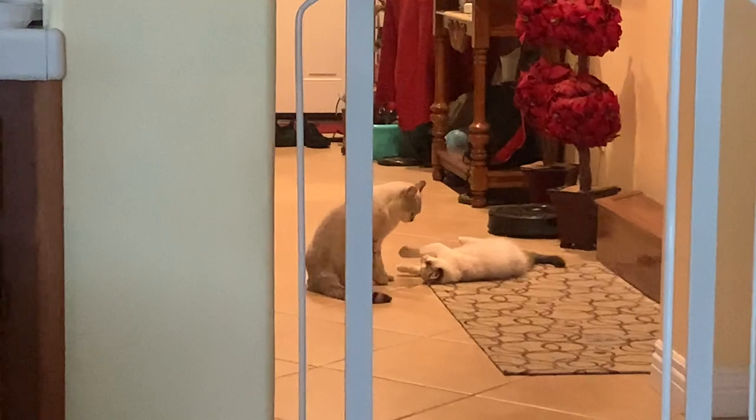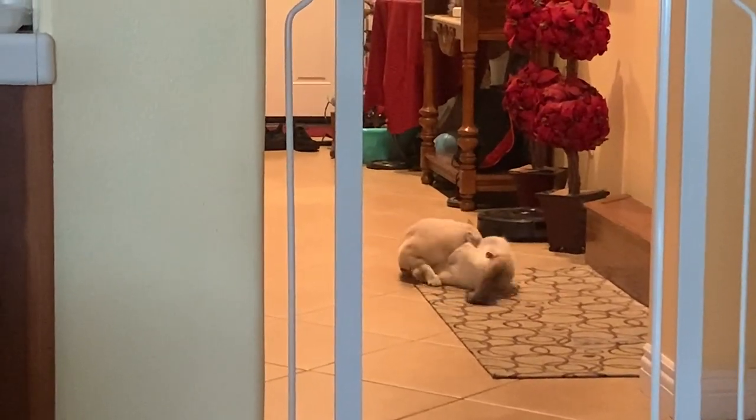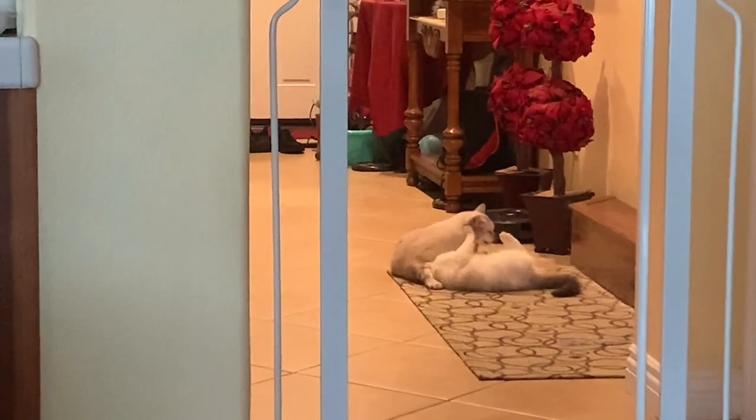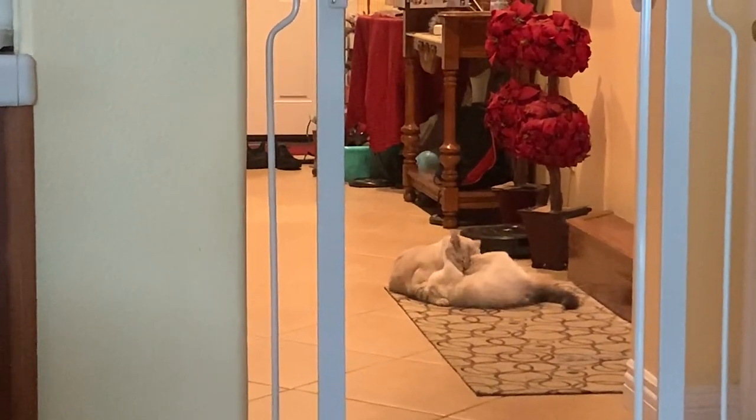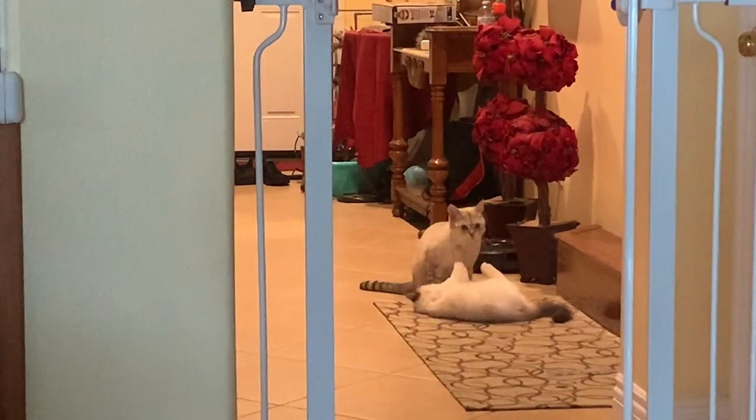This was a monumental clip because it was the first time the cats played with each other. I wasn't sure if they were fighting or playing at first, but yeah, they were playing. I was just like, it's finally happening — they're finally getting along, big brother and little brother.